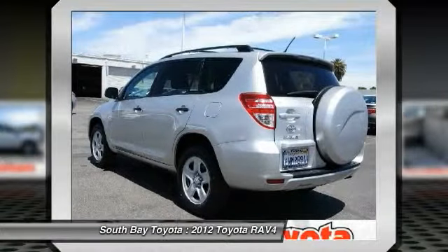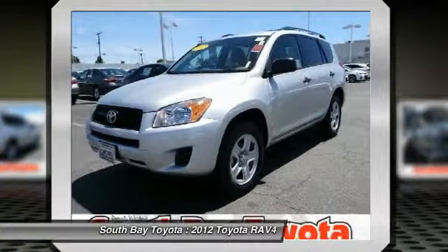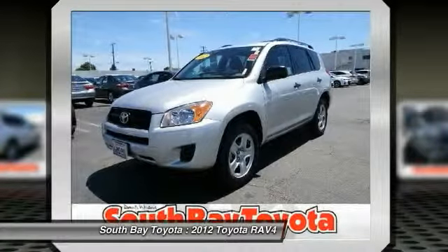Toyota Factory Certification is included in the price, and this car has passed a 160-point inspection by our Toyota certified technicians.